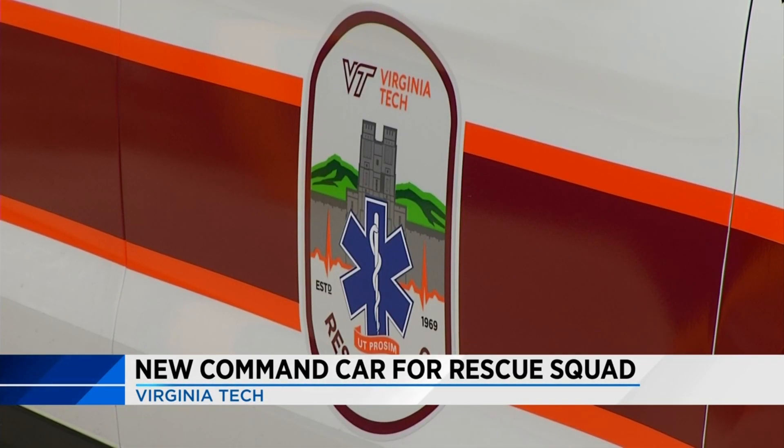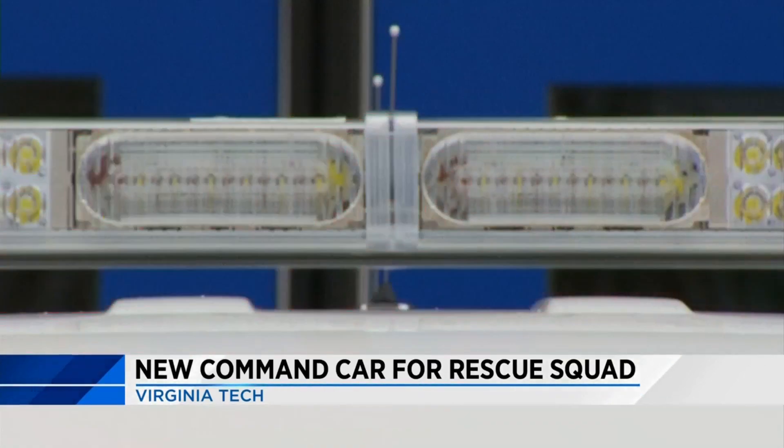Last year they bought a new ambulance, and this year they've been able to purchase two different response vehicles.